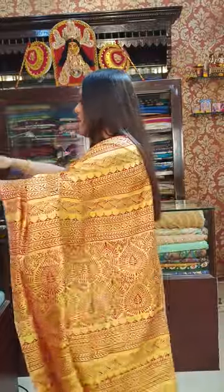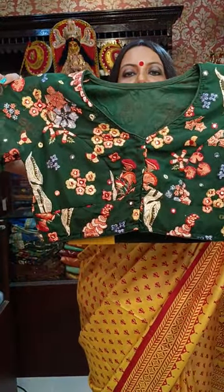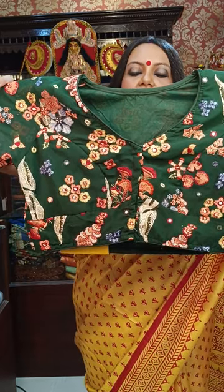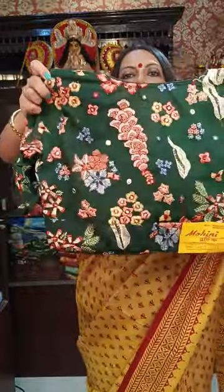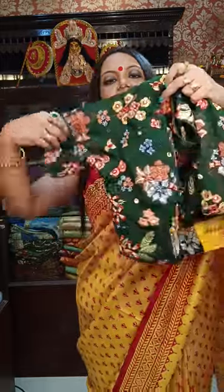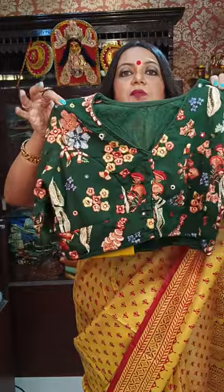Next is another one, which is also on georgette. The base material is georgette — very gorgeous. It doesn't have any zari; it's all thread work and mirror work. ₹1,600 is the price. It's a full embroidery piece, georgette base material, all thread work highlighted with mirror work. ₹1,600 is the price.